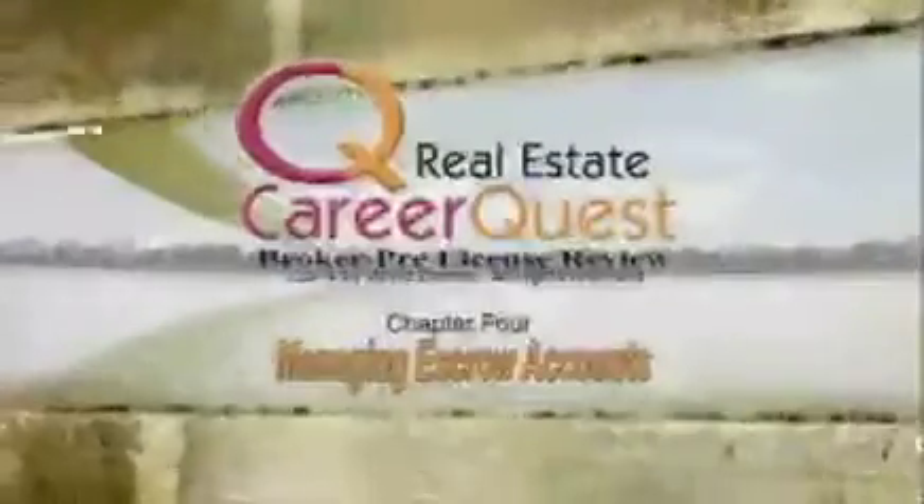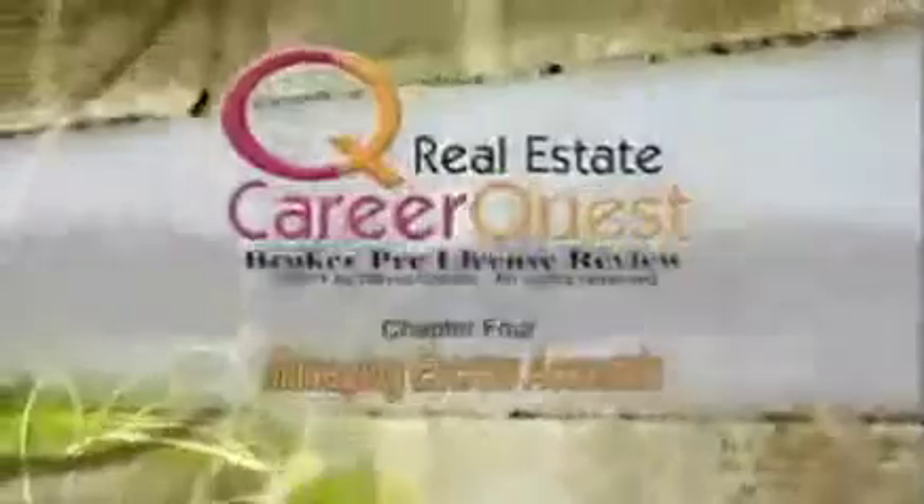Chapter 4: Managing an Escrow Account. It's important to note that a real estate broker does not have to have an escrow account. An escrow account is simply a place of safekeeping — a place where we put things for safekeeping for other people. If a broker chooses to have an escrow account, they become responsible for whatever they put in and the amount. What goes in has to come out. We can put cash, checks, money orders, stocks, bonds — any number of things can be held in escrow.